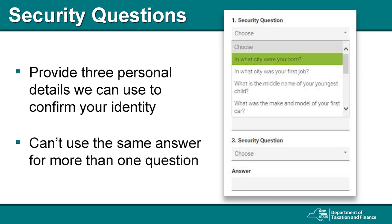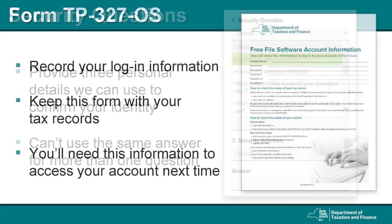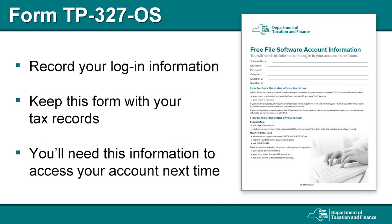Next, you will be asked to provide answers to three security questions. This information will be used to help confirm your identity if you need to retrieve a lost password. Choose questions that only you know the answers to. You can't use the same answer for more than one question. For example, if the city in which you were born and the city where you got your first job are the same, only one of those can be chosen as a security question. It's important that you save your logon information so that you can access your account in the future. An easy way to do this is to complete Form TP-327-OS, which is available on our website. You should save it with your tax records.